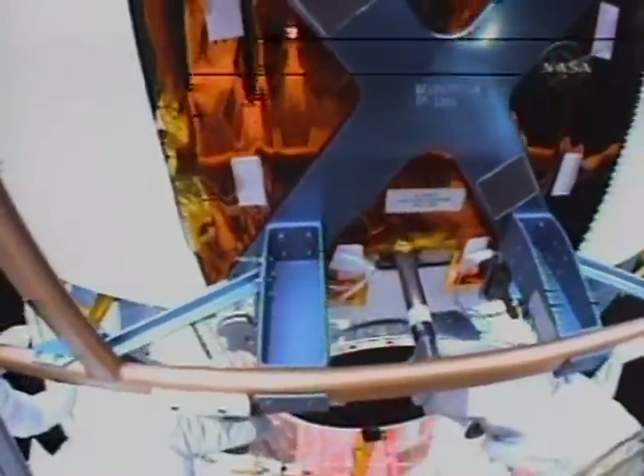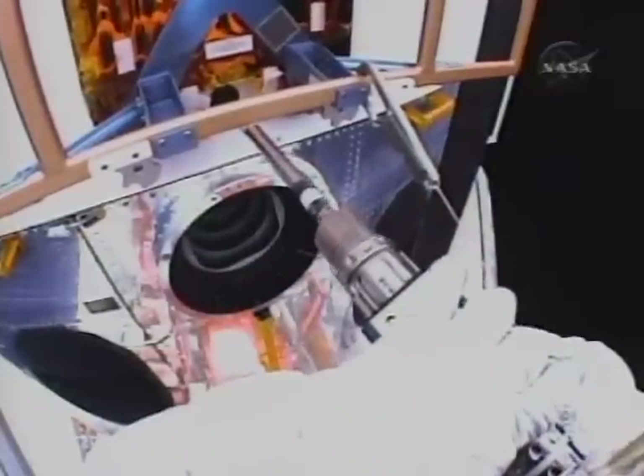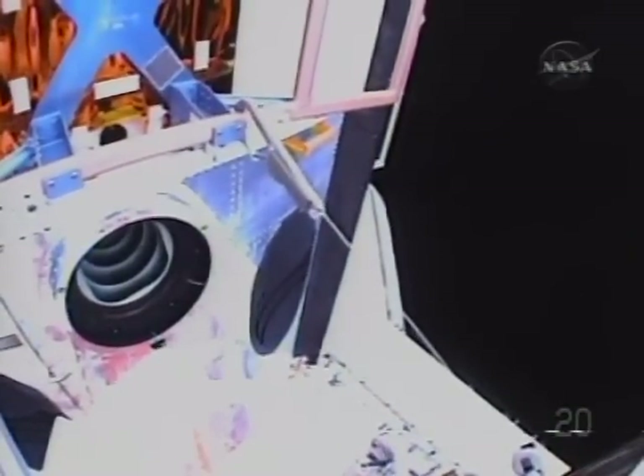It turned. And it's turning easily now. Woohoo! It's moving out. Great job. Great news. Awesome. Well, this has been in there for 16 years, Drew. It didn't want to come out.